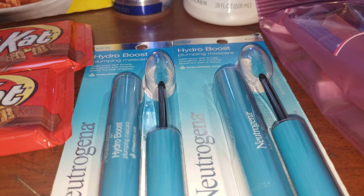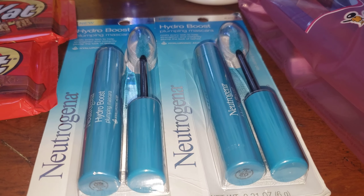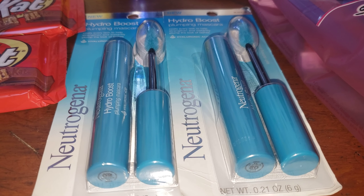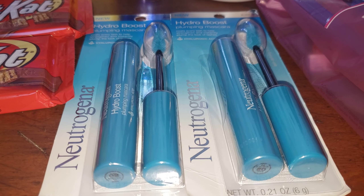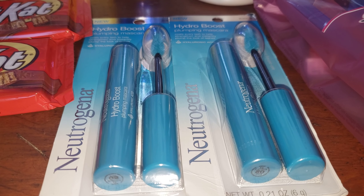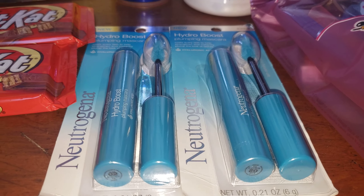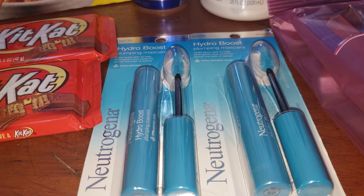The next item is the Hydro Boost plumping mascara. They are buy one, get the second at 40% off. These are $6.89, so $6.89 for one and then the next one was 40% off, making it $11.02. There was a Walgreens coupon that applied, dropping it to $7.14. Today I received a $6 off two Neutrogena cosmetic coupon that applied, making it $1.14 for both — which I think is a really, really good deal. That coupon said "only for you," so I'm guessing not all accounts will get it, but if you do, this is a great option to add if you're trying to reach a certain amount for your boost.